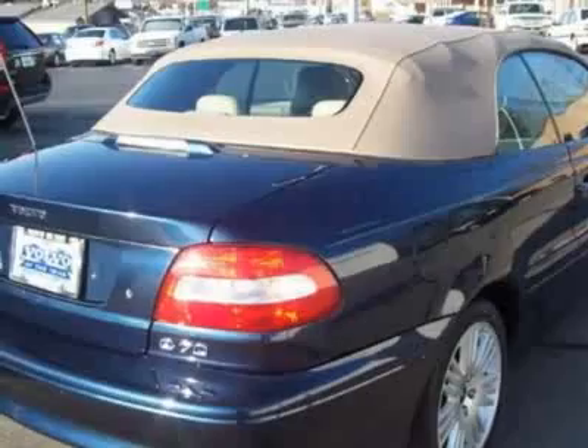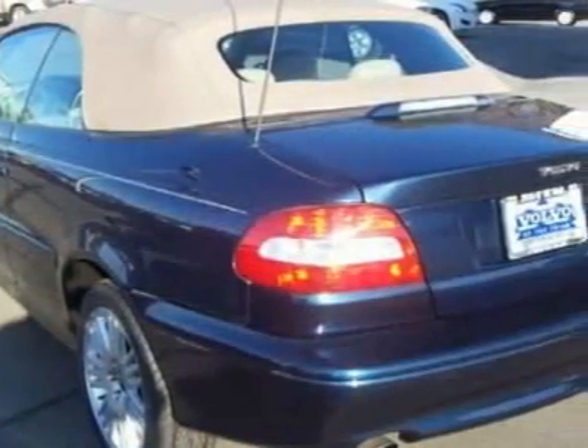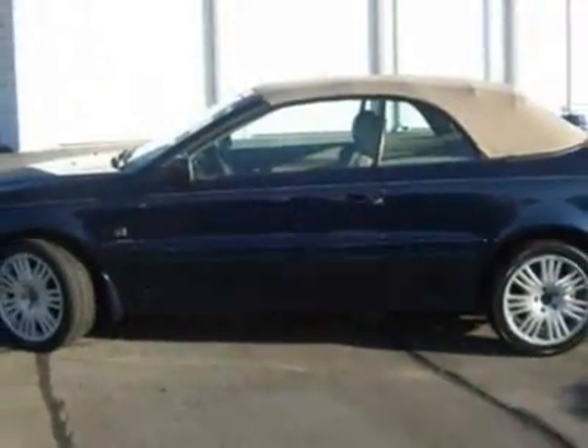This C70 boasts a 2.3 liter turbo engine and has a 5-speed manual transmission. Additional options for this vehicle include power driver's seat, subwoofer, climate control, driver airbag, and 12V power outlet.